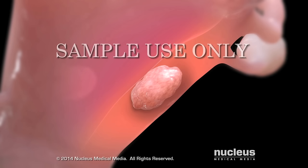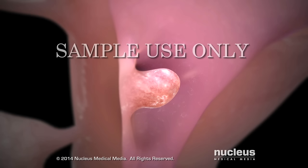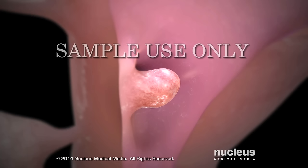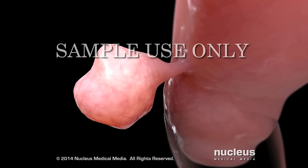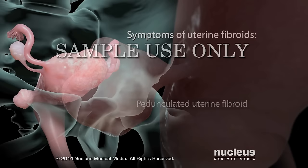The four main types of uterine fibroids are intramural, which grows inside the wall of your uterus; subserosal, which grows on the outer wall of your uterus; submucosal, which grows in the inner wall of your uterus; and pedunculated, which grows on a small stalk attached to the inner or outer wall of your uterus.